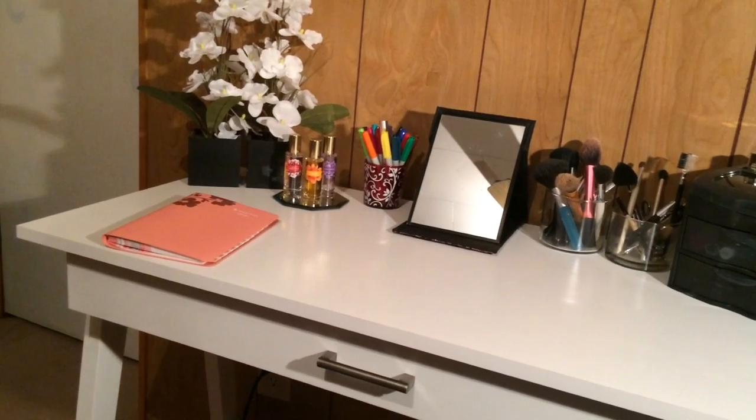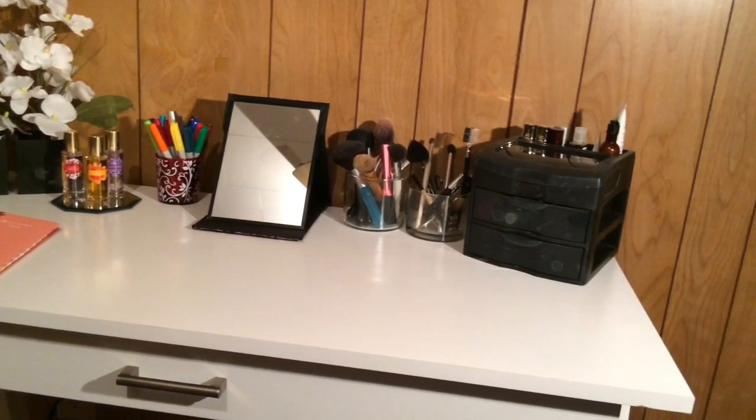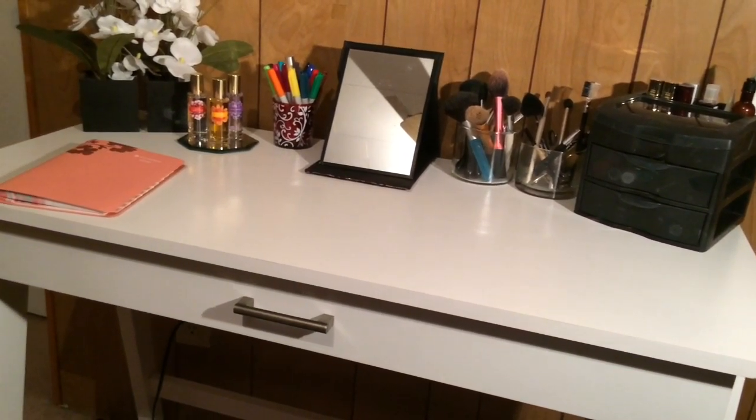All right guys, so this is just a quick overview of the entire desk. I'm going to be going through everything on top, and then I'm going to be going through the entire drawer. The drawer is where the fun stuff is — it's where I keep all of my makeup.